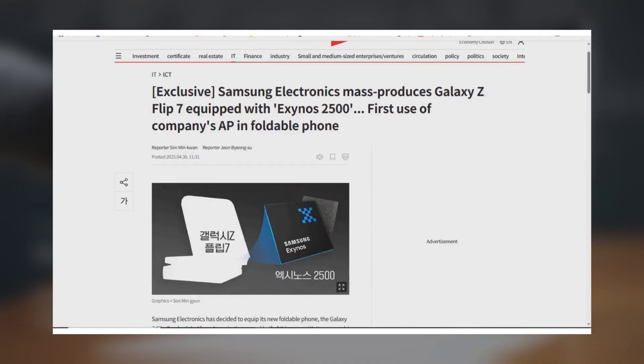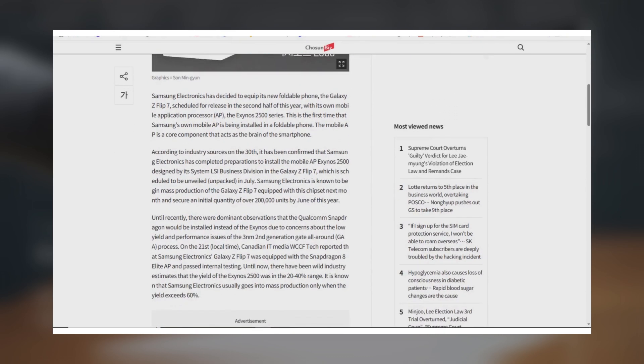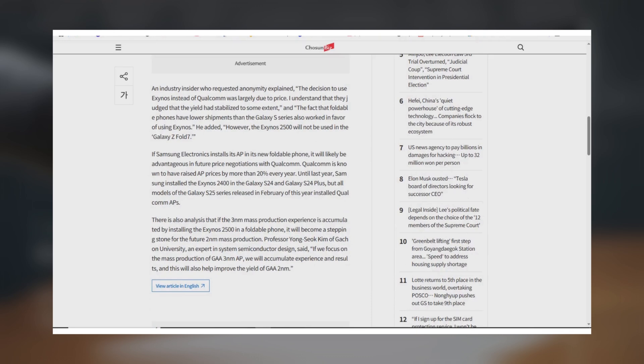Foldable sales volumes are relatively low compared to mainstream models, so Samsung doesn't need as many chips. Plus, ramping up SF3 production now will help Samsung dial in their process for the next Gen 2M SF2 node, which is slated to produce AI chips for big clients like PFN and potentially Qualcomm.